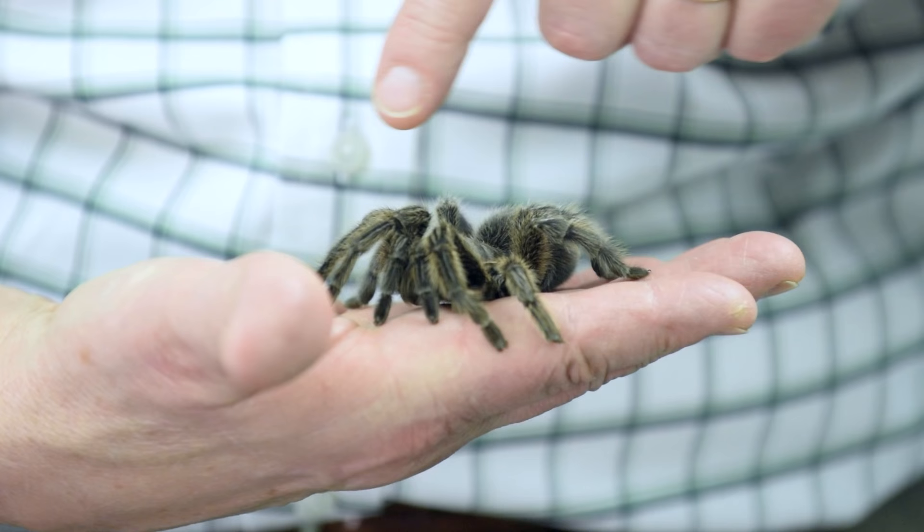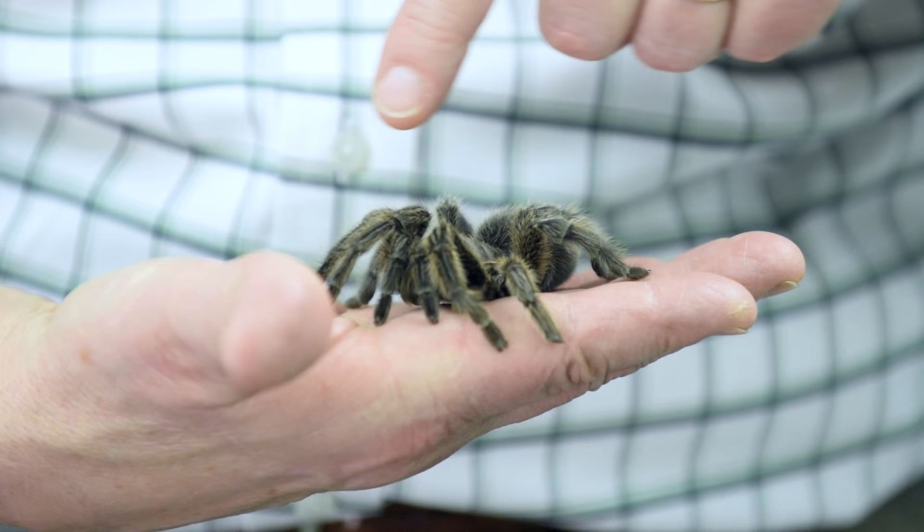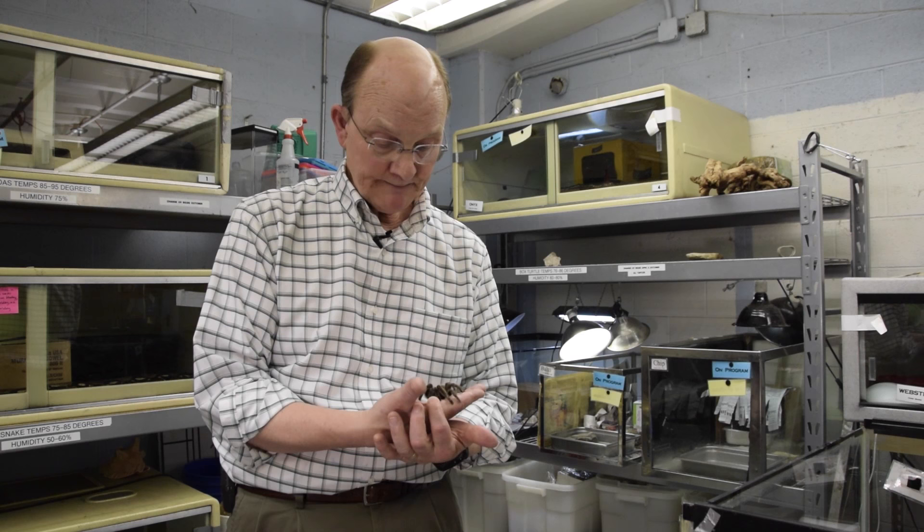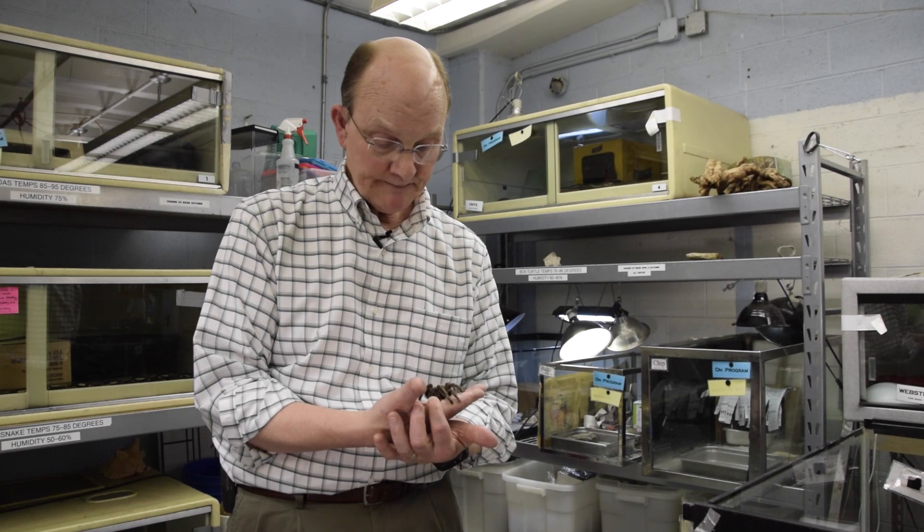If you could take a look at the front of her face — first of all, being a spider she has eight legs, one through eight. And then this extra set of things that look like legs are called her pedipalps. That's very important for males because they're used in breeding. But just behind that are a pair of things called the chelicerae.